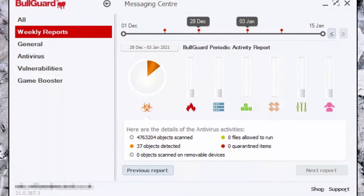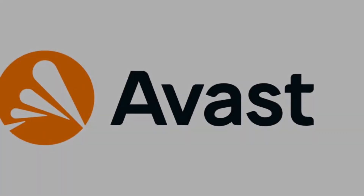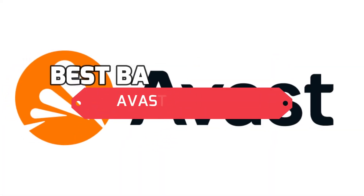Overall, BullGuard is well-equipped with functions and features to protect you from online threats. Next, for the best basic features, the Avast antivirus.